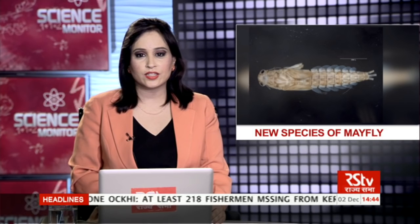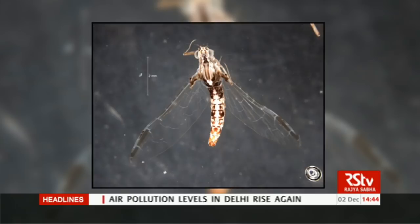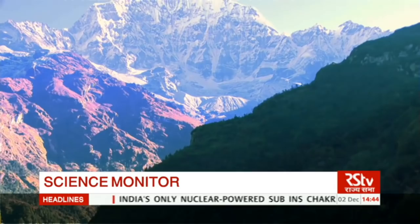Mayflies have fascinated zoologists for a long time. These insects spend most of their life in water and come to land for a short duration for reproduction. They are important links that interlink the food chain on water and land. More importantly, they are used as indicators of the water quality of a region. A recent study from the Zoological Survey of India has found a new species of mayfly from the Himalayas and confirmed that it is endemic to this region. Science Monitor brings you this fascinating report.